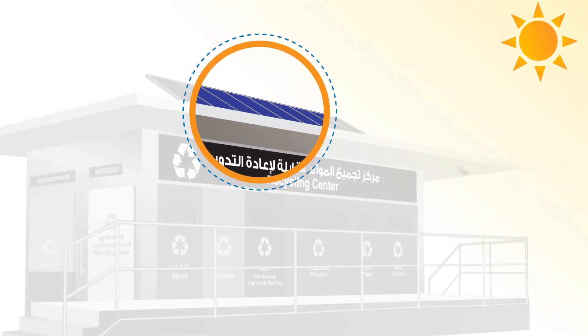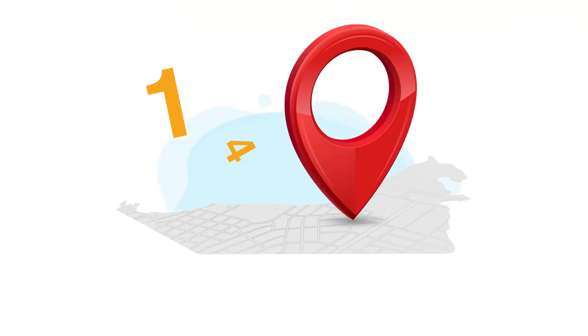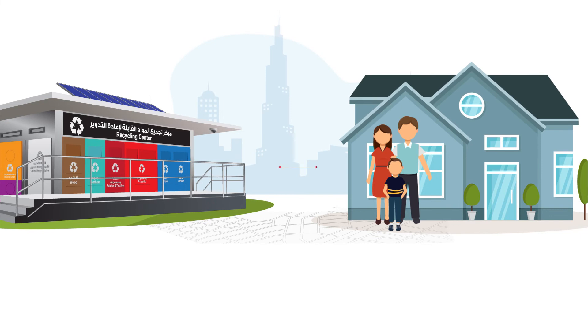The center uses solar panels to produce clean electrical energy. Did you know that there are 14 locations for the Smart Sustainability Oasis in the Emirate of Dubai? And the closest one to you might be just 10 minutes away.